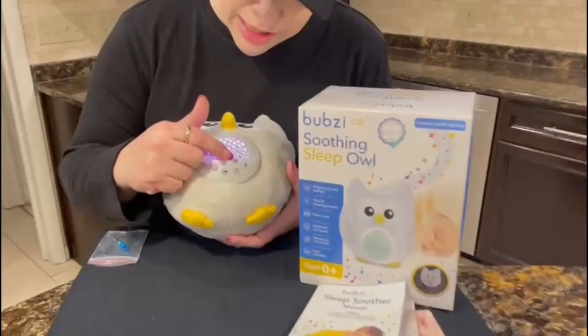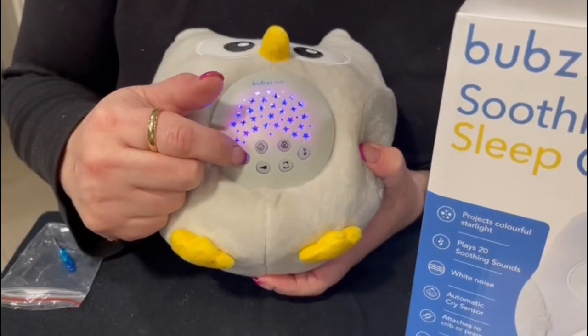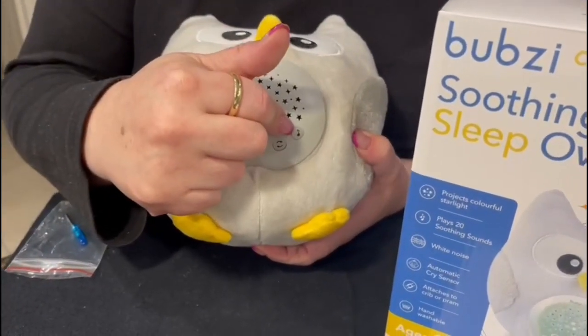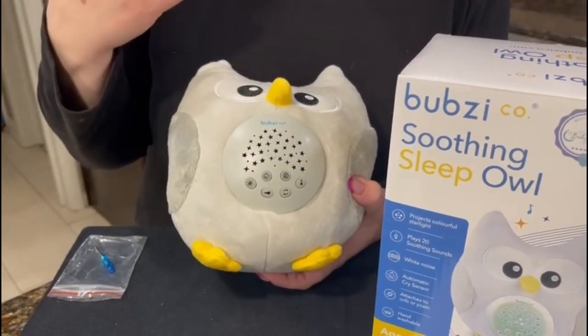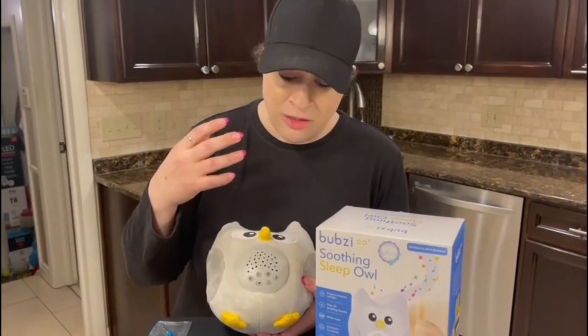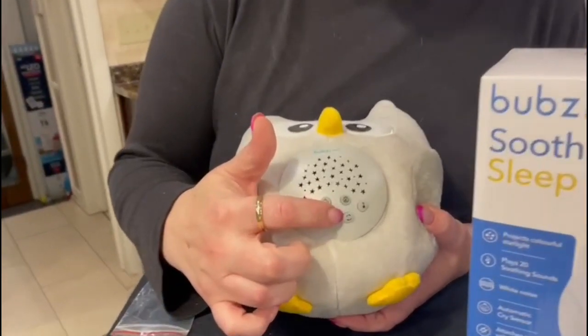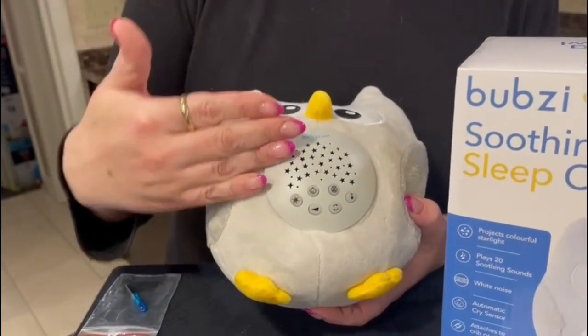This is the sensor to turn it on and off. You can use it with or without the light projector, which you can turn off by pressing. It has 20 different music and sound selections — including a heartbeat, lullabies, and white noise. There are also five different volume settings so you can adjust accordingly.